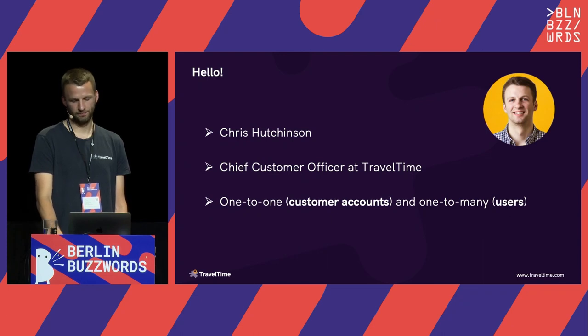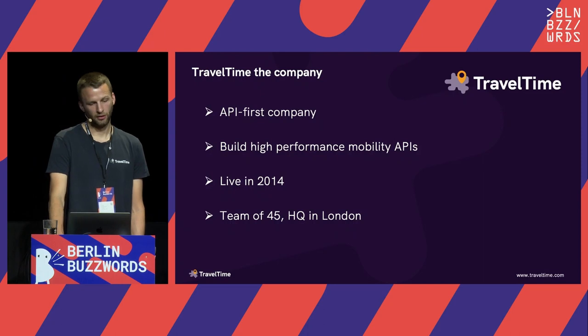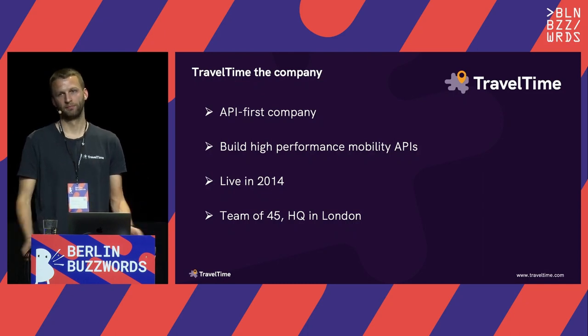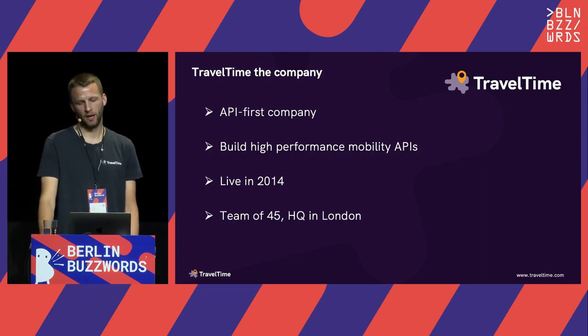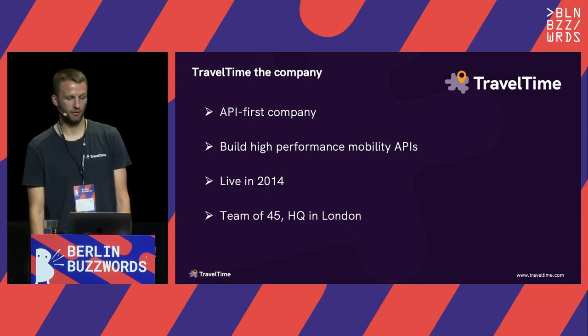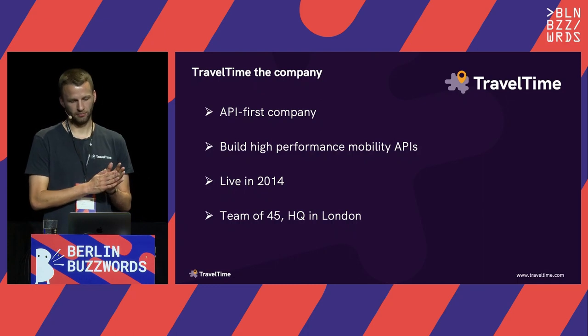So who are TravelTime? We're an API-first company — we build APIs as a product. We don't build end-to-end solutions, we're not building SaaS, just an API as a building block that our customers then use in their own applications. Specifically, we build high-performance mobility APIs, and we'll get into what that means in a bit.